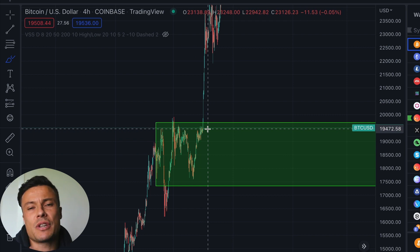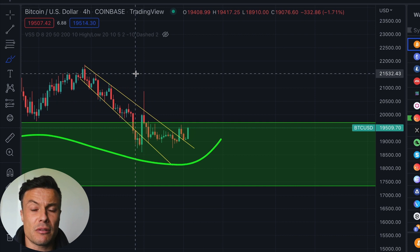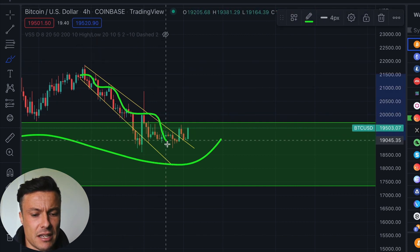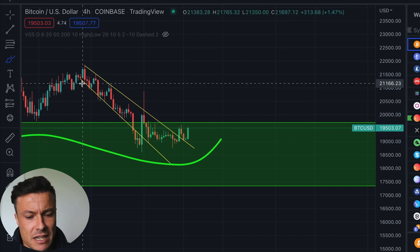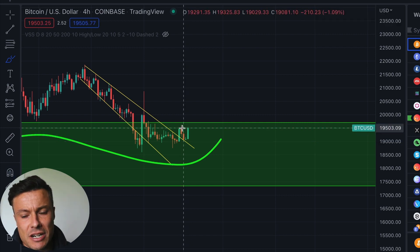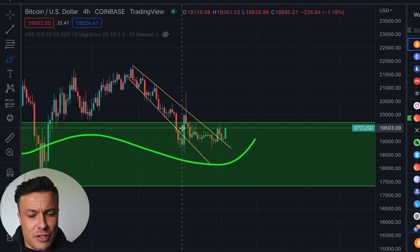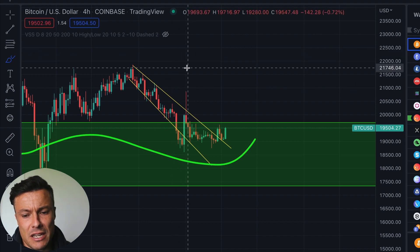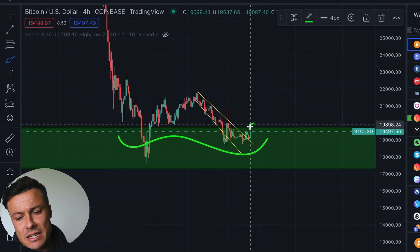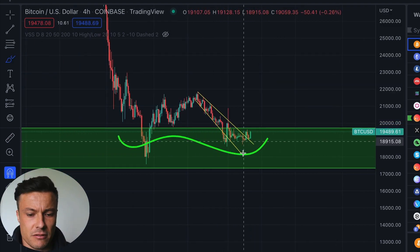We can also double this up with a chart pattern. We've had hits like this and we can see this pattern has broken out towards the upside, come back and retested, and right now is on a further push upward, struggling to break around $19,500 as we speak. But the technical target for this pattern would be back up at $21,746.